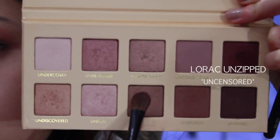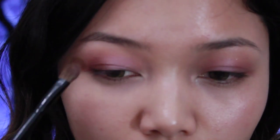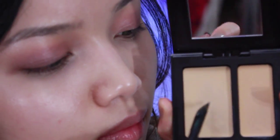After that I'm taking 'Uncensored' from the same Lorac palette and putting it on the outer corners of my eyes for a little more depth. Because it's a rose-hued palette, it doesn't contrast the lilac too much but still gives really pretty definition. I'm blending that out, then taking the Laura Mercier Secret Camouflage on the outer corners because I get really red there and don't want it to look muddy or irritated.